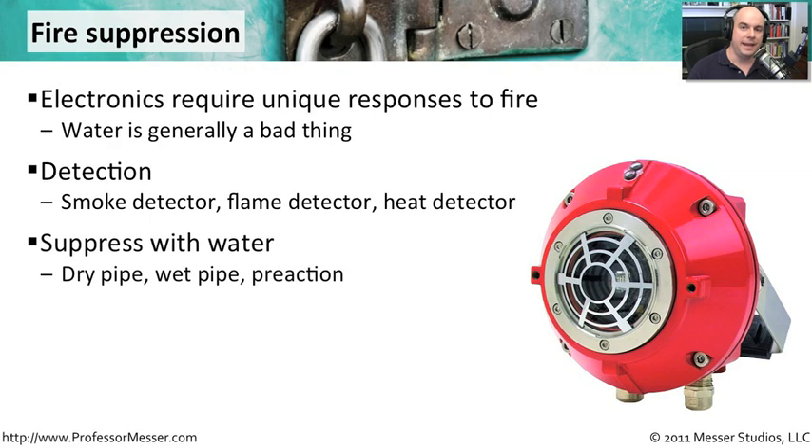If you are planning to take care of any type of fire with water, there are different methods you can use. One is a dry pipe, which means the pipe that holds your sprinkler system is completely dry. If a fire is identified, the pipe then fills up with water to the proper pressurization and hopefully puts out the fire. The challenge is that it takes a little bit of time to fill that pipe up, but that may give you enough time to determine if the fire is real or just a false alarm.